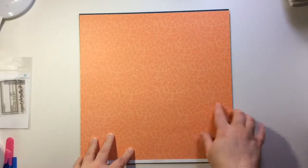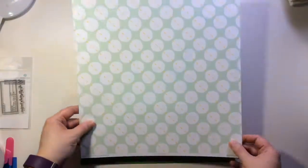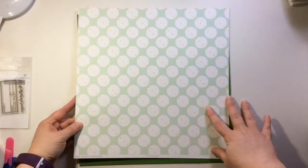Now this one is number three — I love this one with the two-tone orange and the darker orange. And then this is on the back — it's okay, I definitely like this side better.